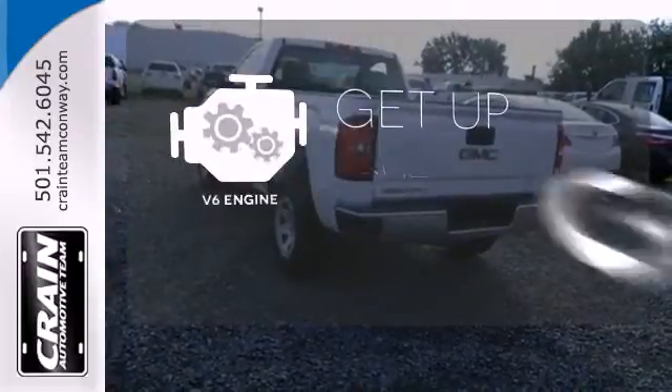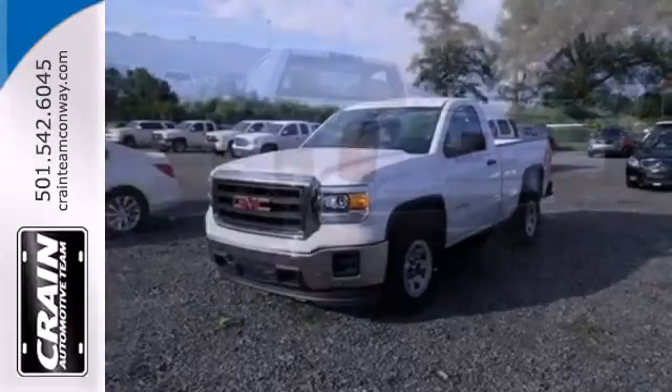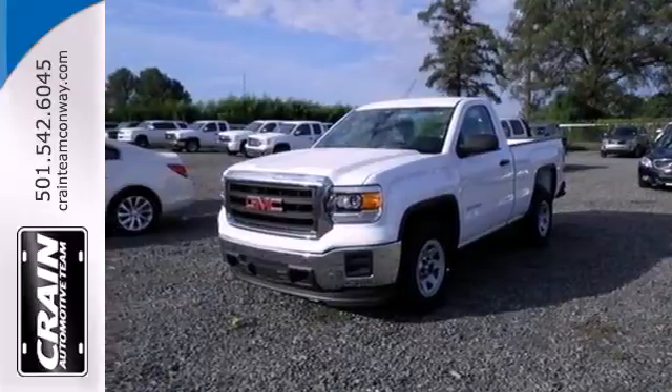The V6 engine provides the power you need. This reliable truck will not let you down. Come and see it today.